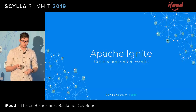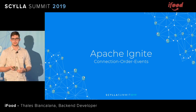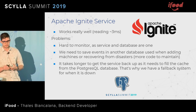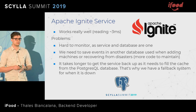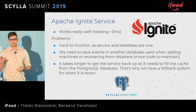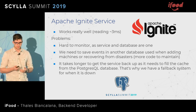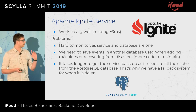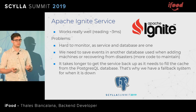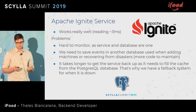So we started working on a solution using Apache Ignite, because other services at iFood used it. It works really well — reading times average around 3 milliseconds. But we had some problems with it over the past year. It's hard to monitor. The service and the database are on the same machine. We need to save events in another database for when scaling up those machines to fill the cache, and also to recover from disaster. To fill up this cache after a disaster takes up to 20 minutes. You can imagine what 20 minutes during dinner time means — it's a lot of money. So it had a fallback, which at first was Postgres, but we already killed it.